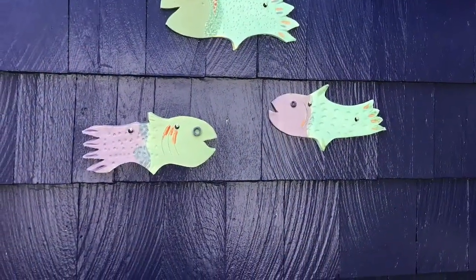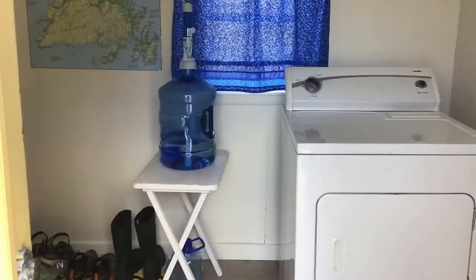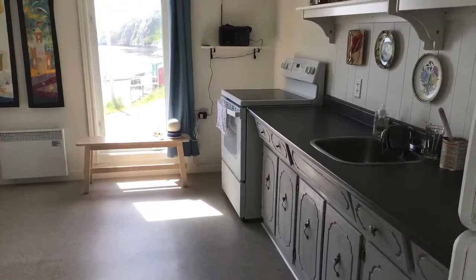Three ceramic fish that John made are on the side, and now we're inside the house. This is our laundry room, and here's the kitchen, which also has a view out of.